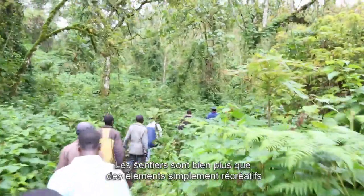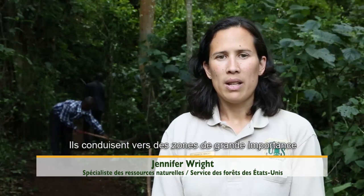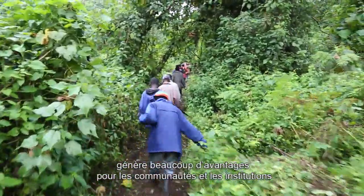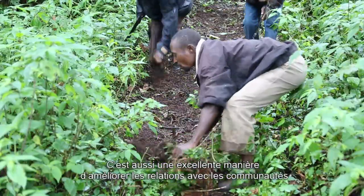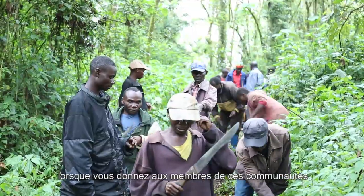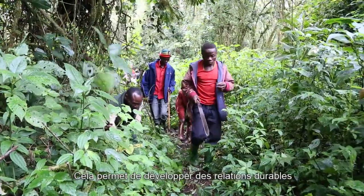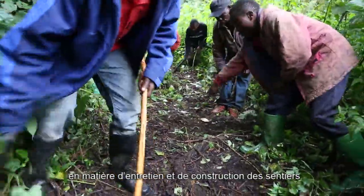Trails are more than just recreation. They lead to really important areas, and learning how to build them properly provides a lot of benefits to these communities and these agencies. It's also a great way to improve community relationships when you can include members of the communities to work on the trails and develop long-term relationships around trail maintenance and construction.